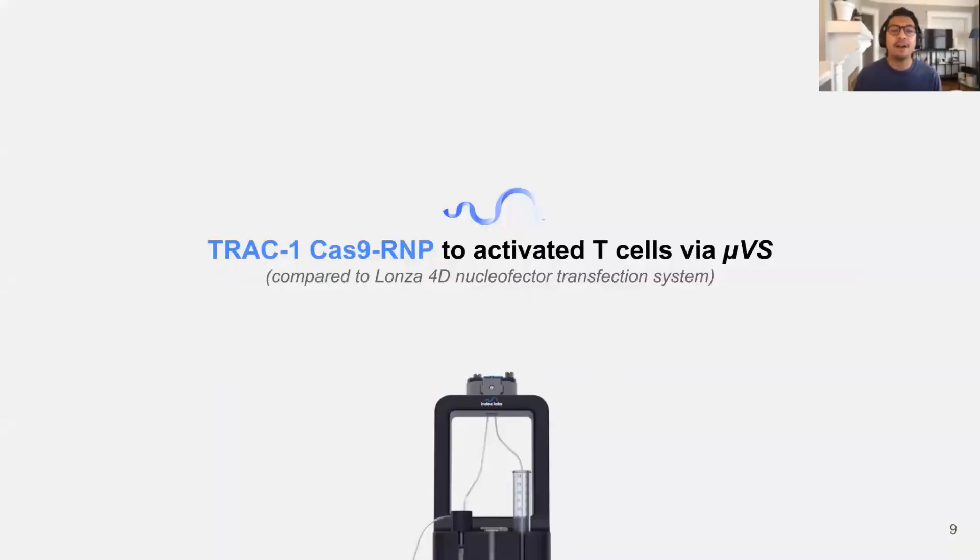For the purposes of today's presentation, I'm going to focus exclusively on our results with Cas9 delivery and an experiment to demonstrate the utility of our platform and how it directly compares to electroporation using Lonza's 4D Nucleofector device. Also keep in mind that in this study, we also used guide RNAs purchased from Synthego. We delivered TRAC1-targeting Cas9 RNP complexes to about 5 million activated T cells using optimal conditions with UVS and electroporation, and evaluated the percentage of TCR and CD3 double knockout cells, the number of knockout cells generated, and expression levels of PD-1, CD25, and interferon gamma for two weeks post-transfection.